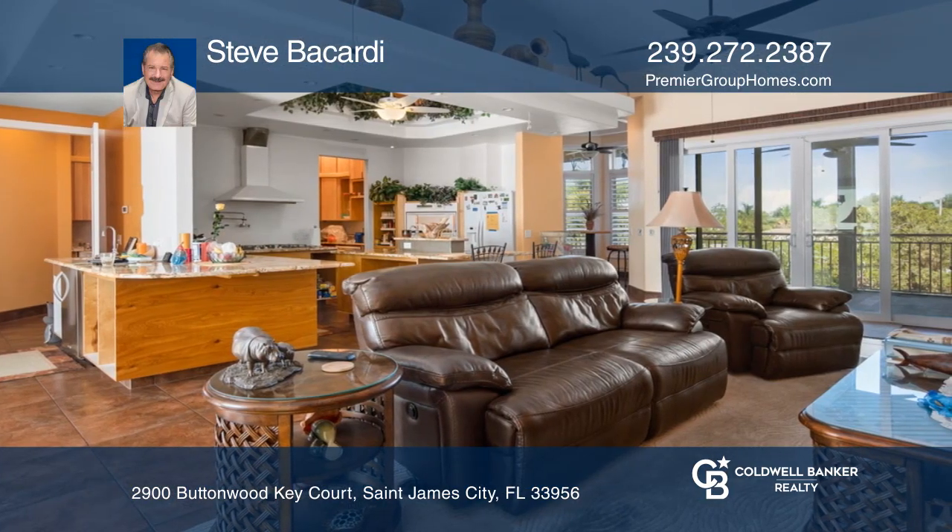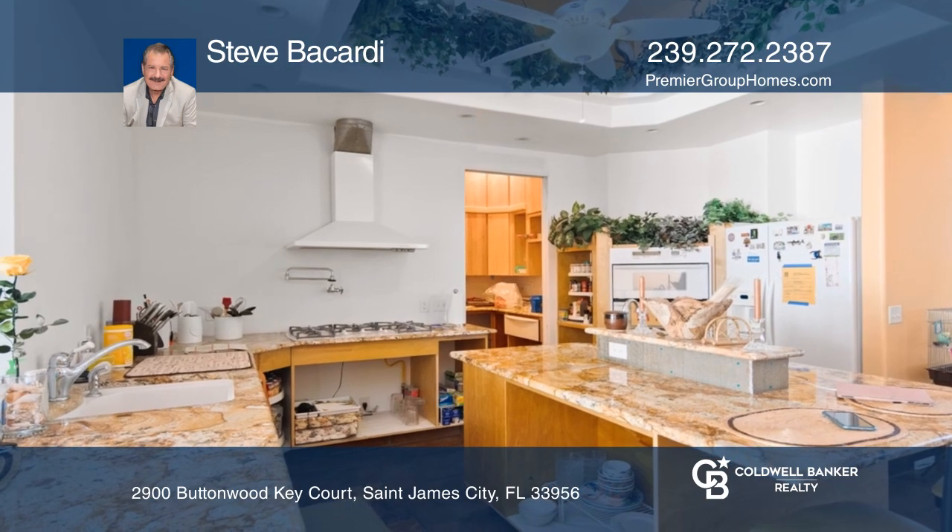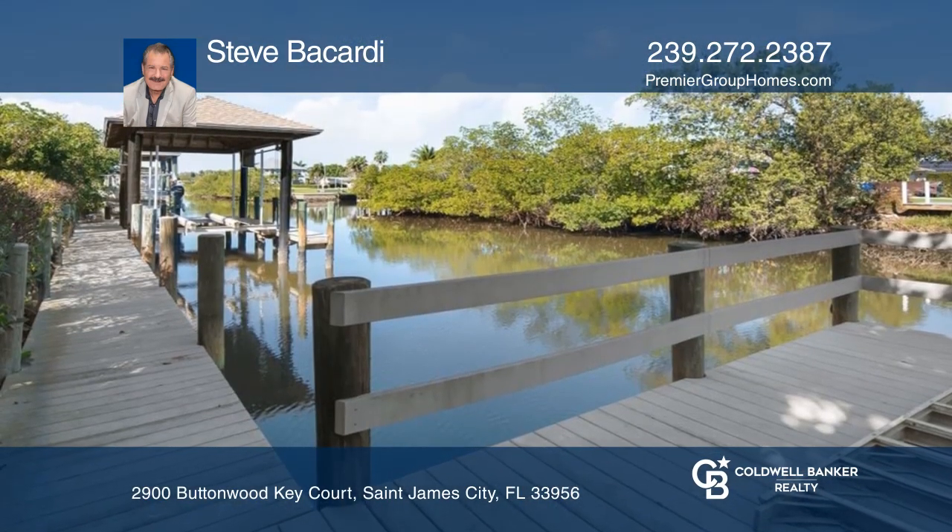Additional features include a whole house generator and a kitchen with granite counters. Outside, enjoy a captain's dock, a boat lift, and a boat canopy.